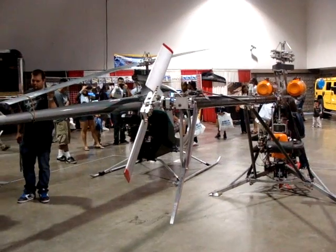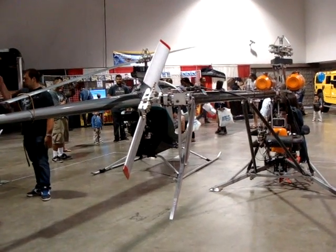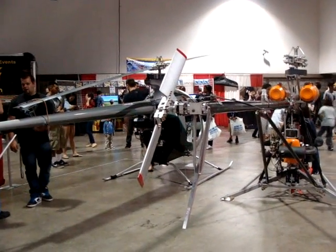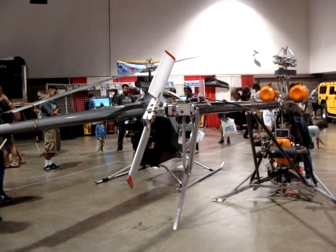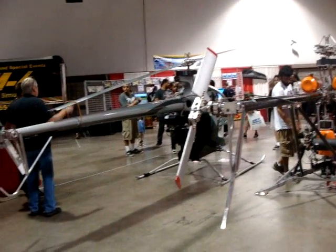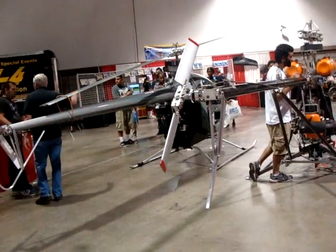If you choose to fly in the ultralight category where you don't have a pilot's license, there are certain restrictions. You can only fly during the daytime. You cannot fly over any populated area — only in rural areas, which is 95% of the entire country. You just can't fly over cities or towns. In the ultralight category, you're only allowed to carry five gallons of fuel on board, which limits you to about an hour's worth of flight, giving you about 75 to 80 miles.